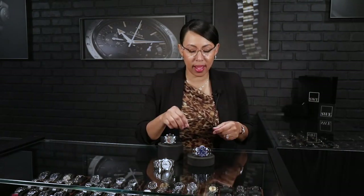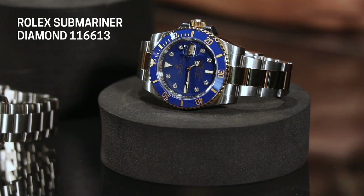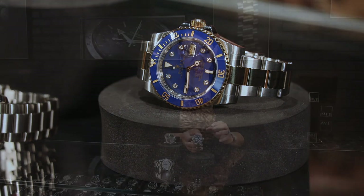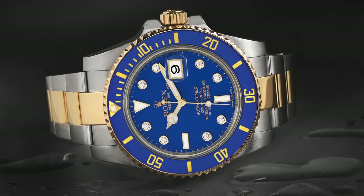Next up, we're going to take a look at the Rolex Submariner. I chose this one in particular because I love the steel and gold option — it really gives great versatility. This one has the Cerachrom bezel, which is going to be the most durable bezel. The numbers will be etched in, so you don't have to worry about any fading or anything of that nature.